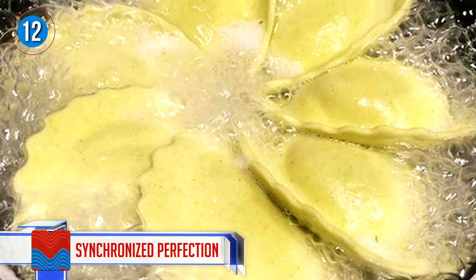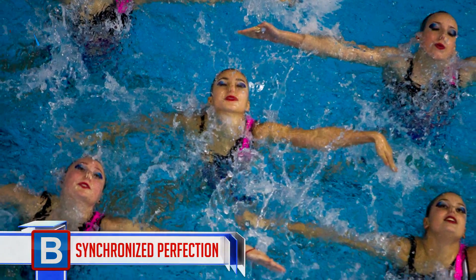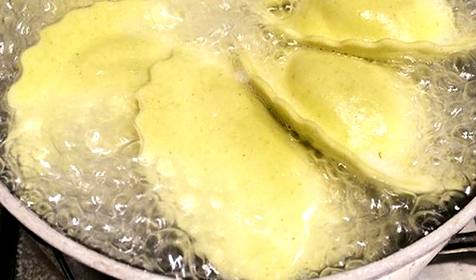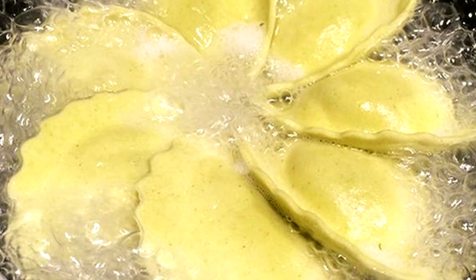Number 12: Synchronized perfection. This reminds me of synchronized swimmers, who are always captivating to watch. You're almost reluctant to switch this boiling water off, as you know it's going to be the end of your extremely satisfying time watching it.